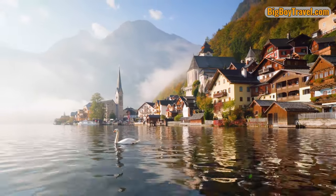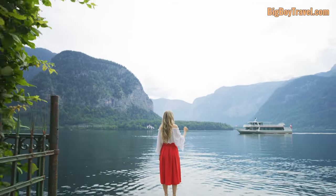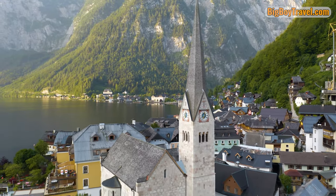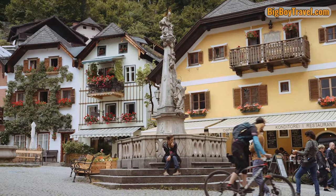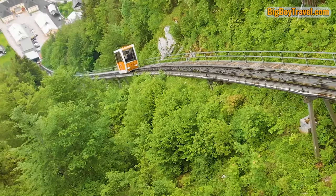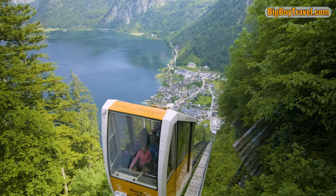Hallstatt, Austria is one of the most beautiful places on the planet and thanks to its 7,000-year-old salt mine, it also played a very influential role in shaping the culture of early-day Europe. To get hands-on with this history, we're going to leave the popular village center and ride the funicular lift over 1,100 feet over the heart of Hallstatt for an exciting tour of the world's oldest salt mine.